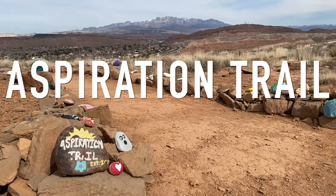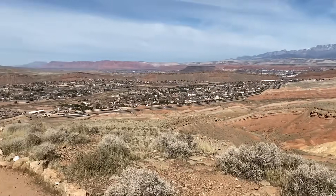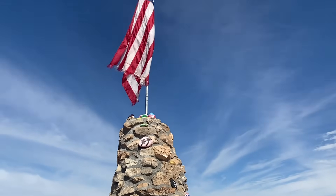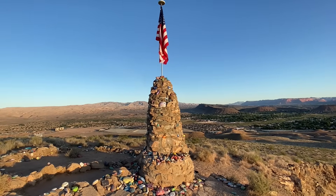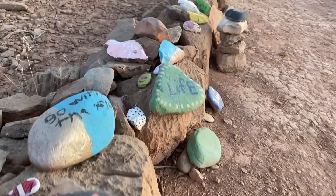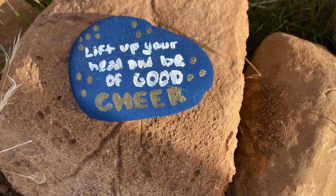Next up is Aspiration Trail. This is a real interesting little hiking trail — it looks kind of barren and plain, and it kind of is, but it gets to a really nice overlook with the American flag flying. The big highlight of this trail is these rocks. A lot of these rocks are painted because they have inspirational messages, and anybody can just create a rock, paint it, and put whatever message they want on there. They line the trail with these rocks, and there's a big pile of them at the end. So take a look at some of these, and in the comments tell us which rock is your favorite one that you see in this video.